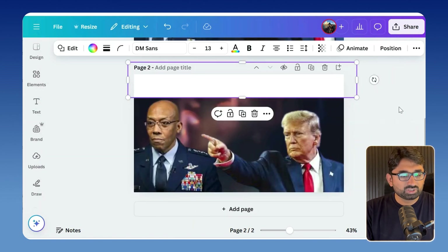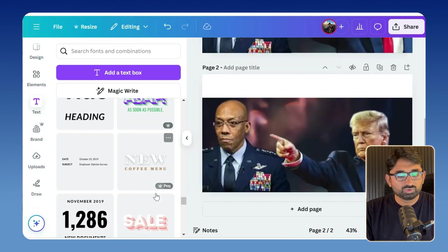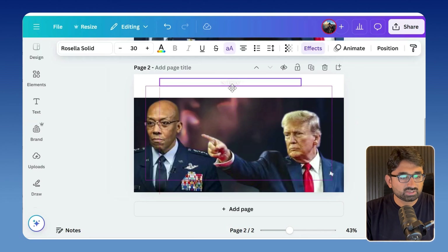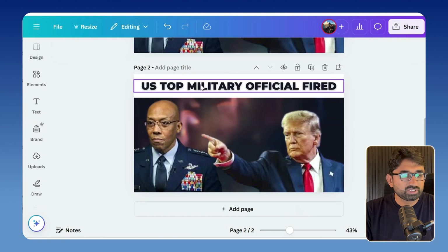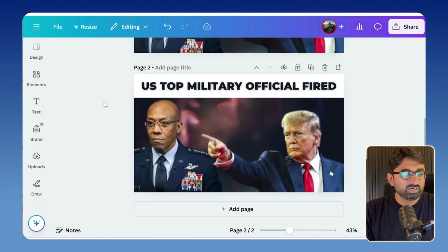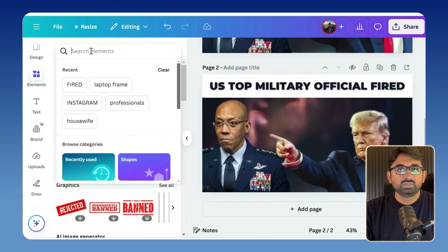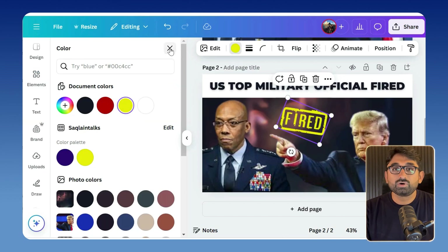I will add text on top of the image. You can add a text background in the elements section and change the color from there. To add text, go into the text section and choose any layout you want, or simply enter a text box. I will reduce the text size to adjust it and change the text color to black. You can also choose the text font. Finally, I will add an element which is the major keyword in our video — 'fired'. Go into the elements section and search for fire. Make sure to choose bright colors for your text and elements, as this will make your thumbnail stand out from competitors.